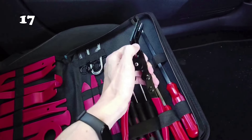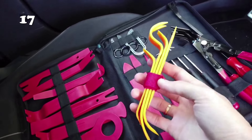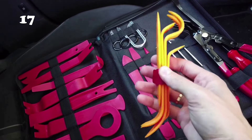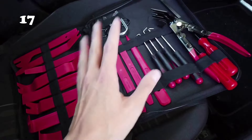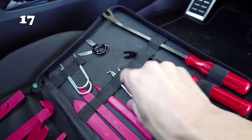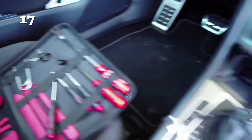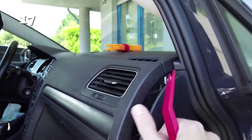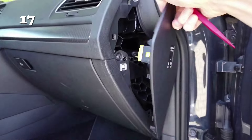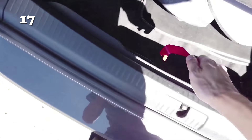Upgrade your toolkit with the 19-piece trim removal toolkit. It includes a zipper storage bag with tools like clip removal pliers, oil seal removal hooks, and trim removal tools. Made of high-quality alloy steel, these durable tools won't fade or crack. Effortlessly repair your car's interior and exterior without worrying about scratches. Compact and convenient to carry, this kit is a must-have for any car owner.